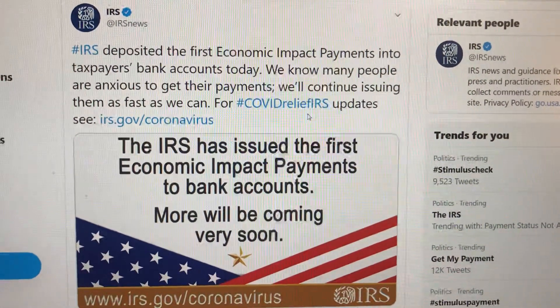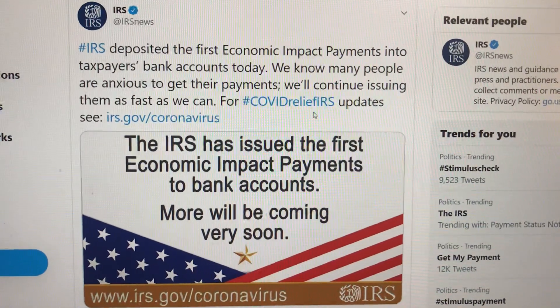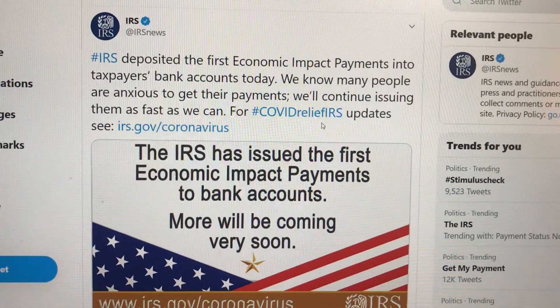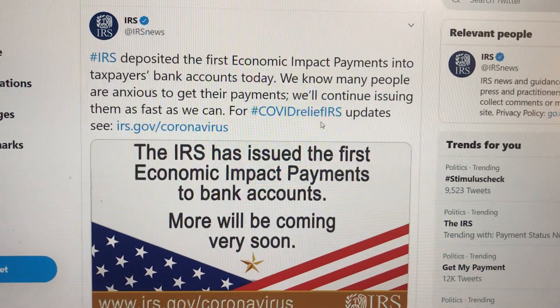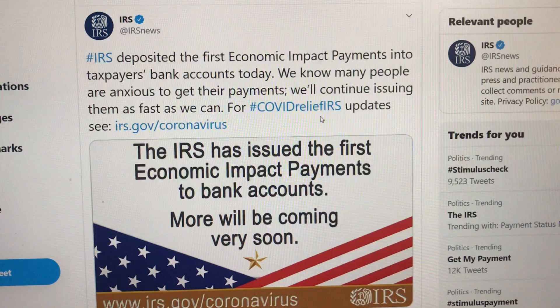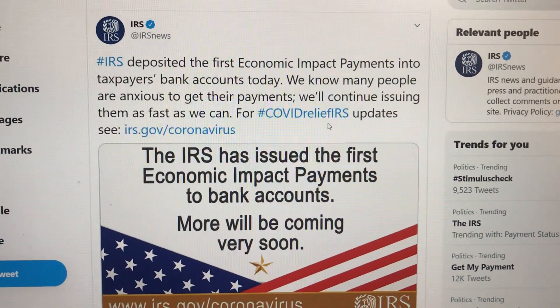A couple days ago I made a video which included a tweet from IRS that they have issued the economic impact payments to bank accounts of taxpayers. People have been waiting for the stimulus check, and the IRS has been depositing that amount of money.